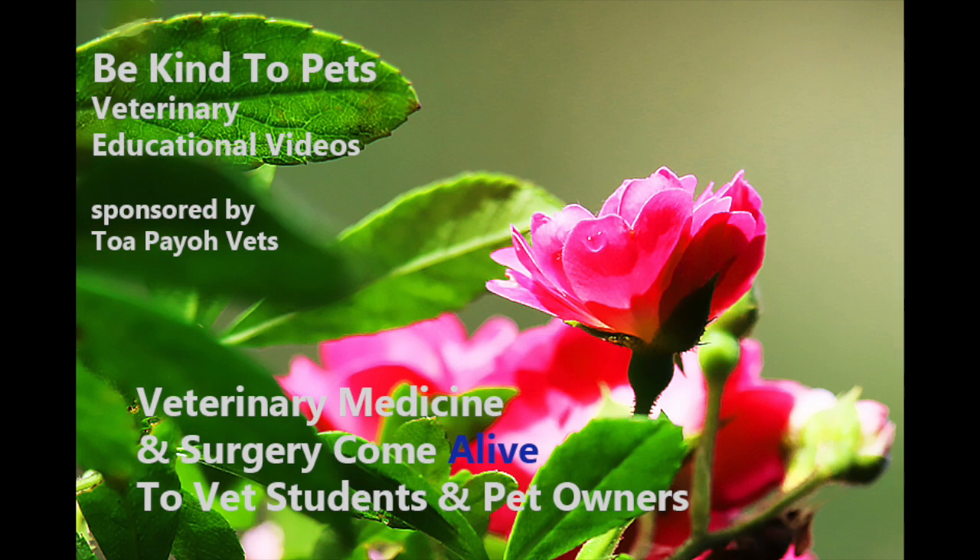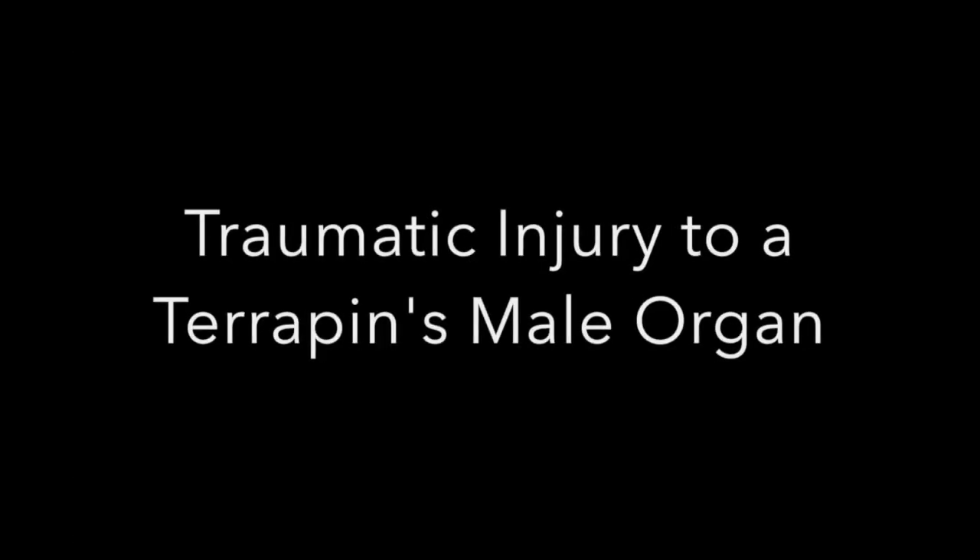This is a Be Kind to Pets veterinary educational video sponsored by TopioVets, where veterinary medicine and surgery come alive for vet students and pet owners. Traumatic injury to a terrapin's male organ.